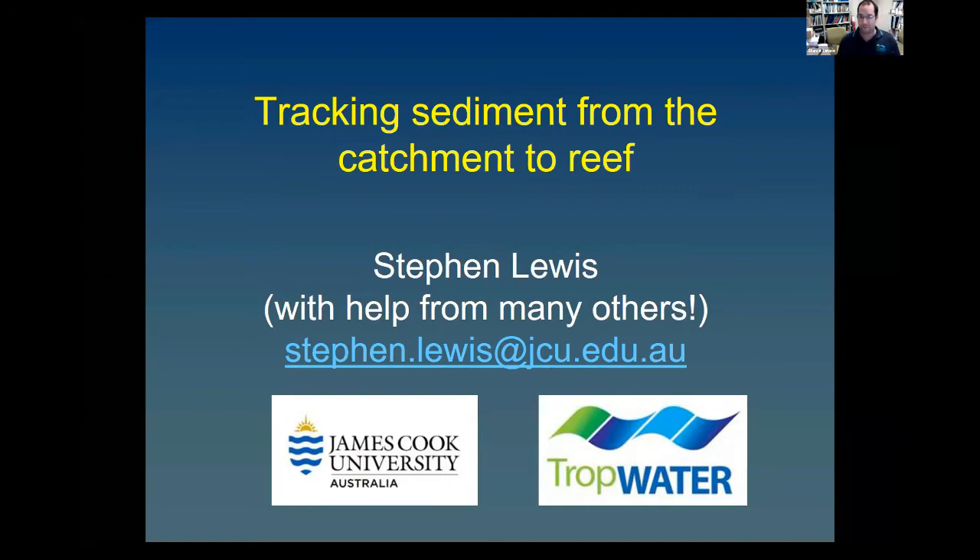Hello from Townsville, North Queensland, everyone. Thank you very much for having me. Today I'm going to try and bring together quite a few different publications in order to tell a big picture story on tracking sediment from the catchment to reef.